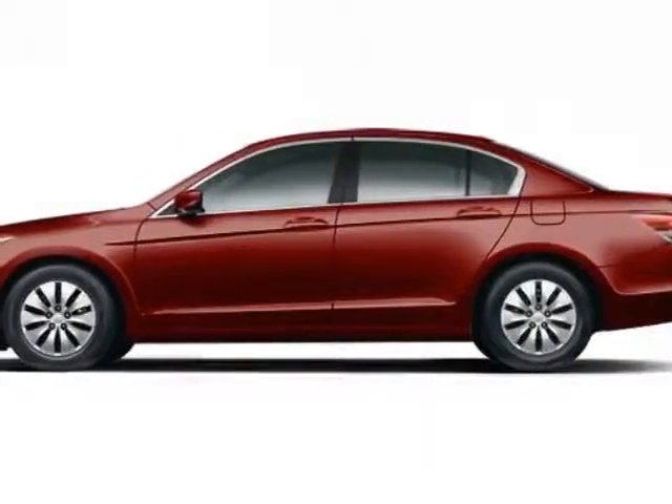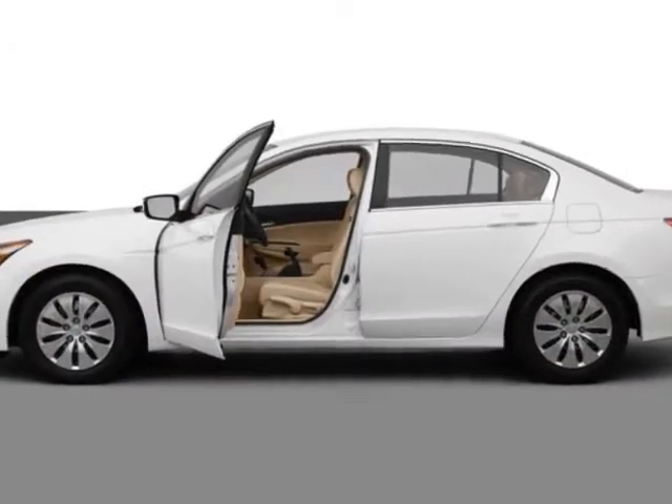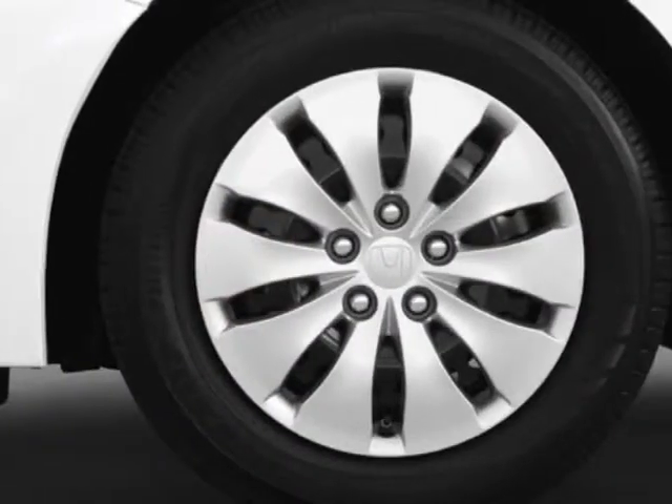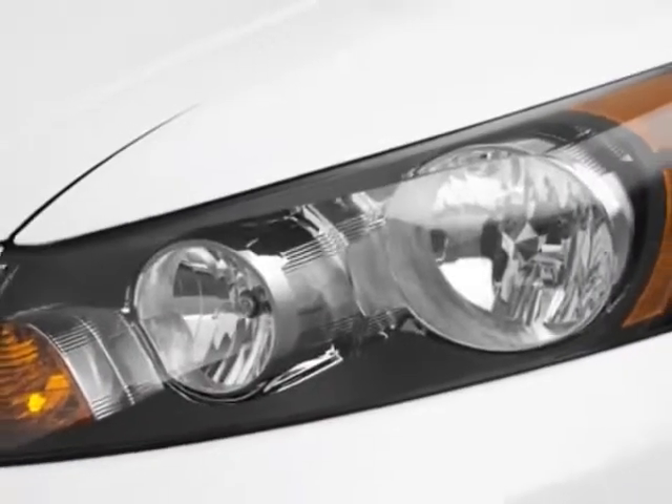Check out this new 2012 Honda Accord sedan. For your protection, this vehicle has a full factory warranty. This vehicle gets an estimated 23 miles per gallon in the city and an estimated 34 on the highway.